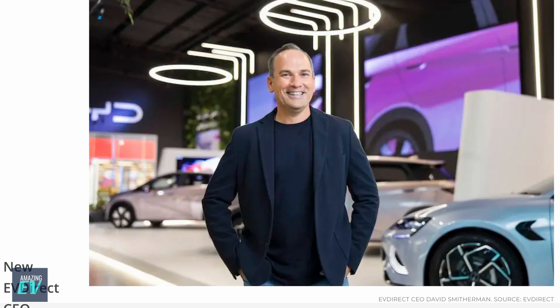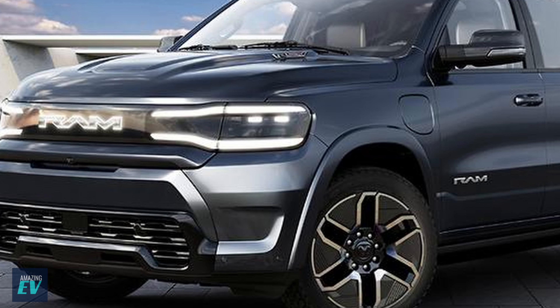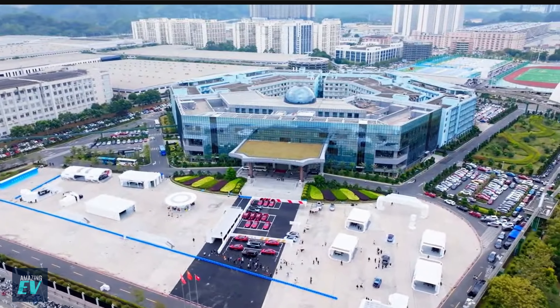For breaking news, let's congratulate the new CEO of EV Direct, the BYD distributor here in Australia, who replaces Luke Todd, who's been in the role 10 years and has been a pioneer of the EV industry in Australia for most of his career. Ironically, David moves from a Teco where he was selling Ram trucks — one of the most gas-guzzling vehicles on the road — to now BYD, one of the most efficient.